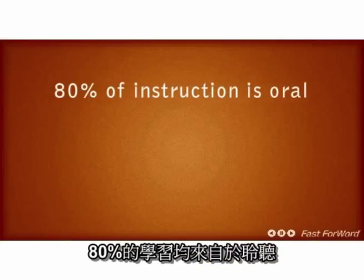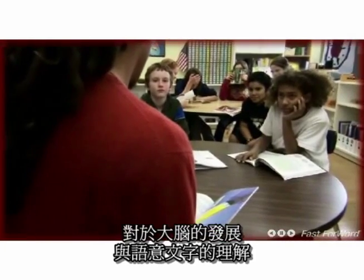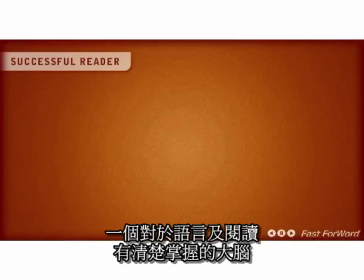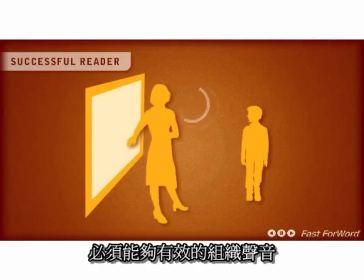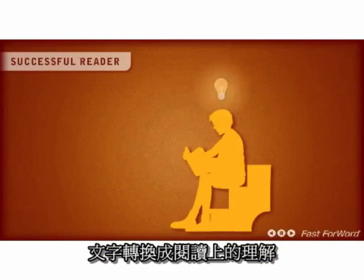80% of instruction is oral. Clear, sharp sound differentiation is crucial for brain development and the comprehension of written words. An efficient reading-ready brain coordinates sounds to language, language to reading, and reading to comprehension.